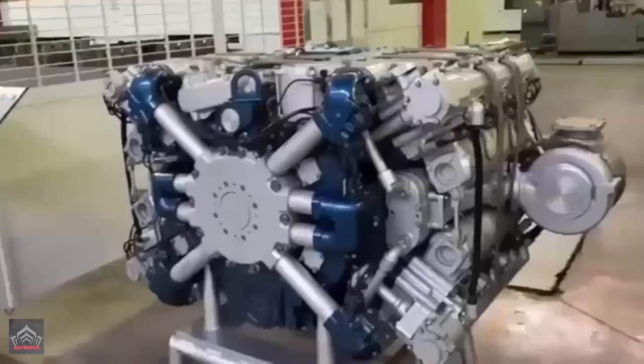Furthermore, its mobility is powered by a 1,500hp gas turbine engine, ensuring high-speed maneuverability with a sophisticated suspension system.